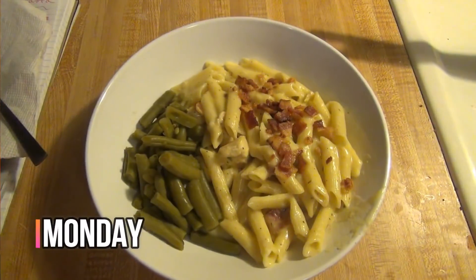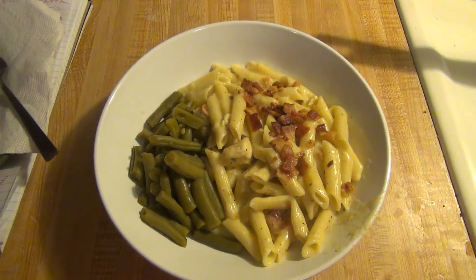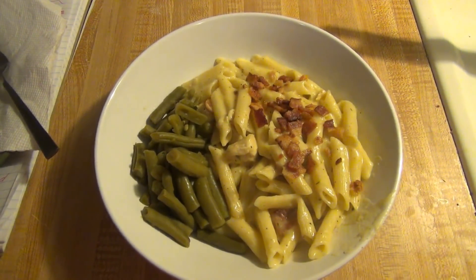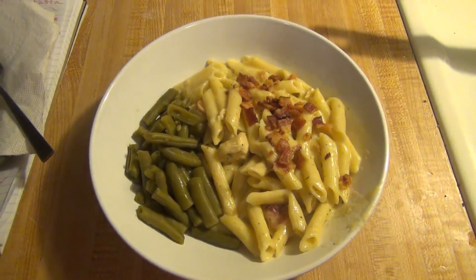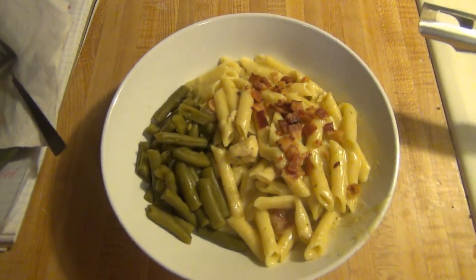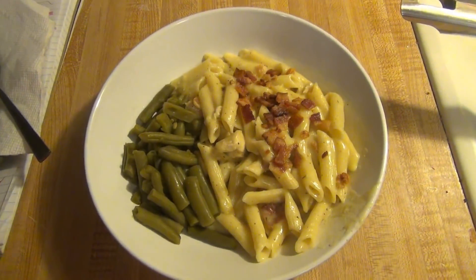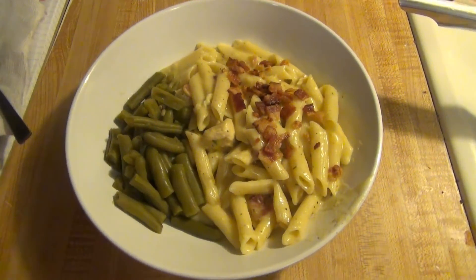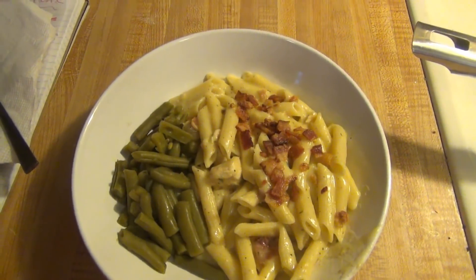Hey guys, it is Monday and tonight for dinner I tried something new. It's called chicken bacon ranch pasta and I got this from Kristen Stepp. I will leave her video down below and up in the cards. Andy's stealing my green beans — there's a whole pan of green beans over here and he's stealing my plate. We're having that and I tasted it and it's really good. Hopefully everybody likes it because I think it's delicious. And then we're having green beans on the side because we love green beans.